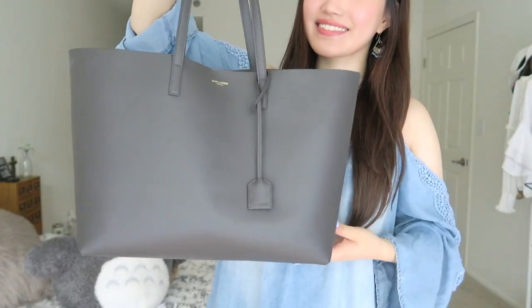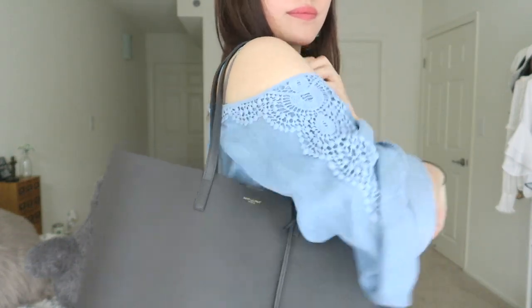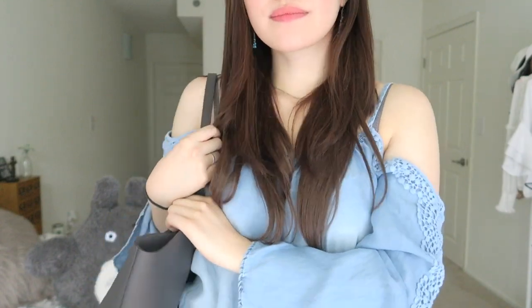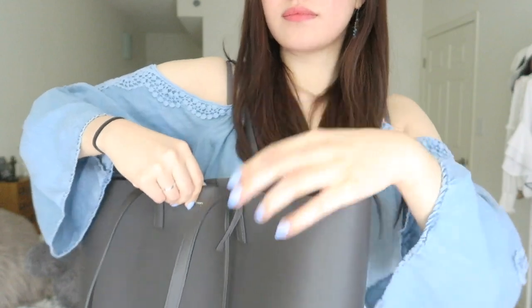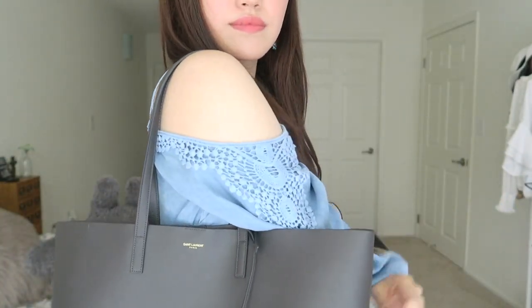I've used the bag for about two weeks now and I really do like it. As I go to my summer classes it's very functional, very light, but also very fashionable and I feel very spoiled wearing it. Ten out of ten, would recommend — it looks super cute.